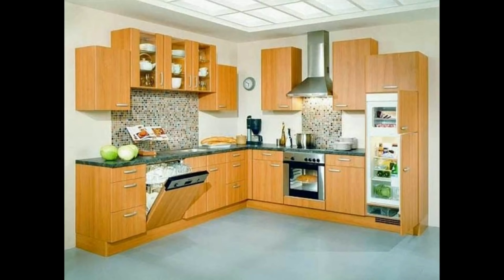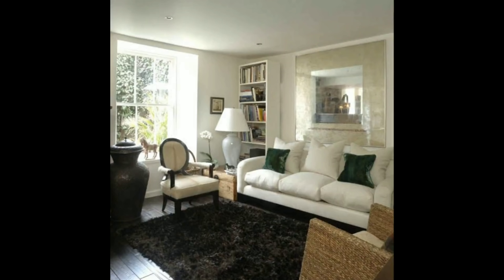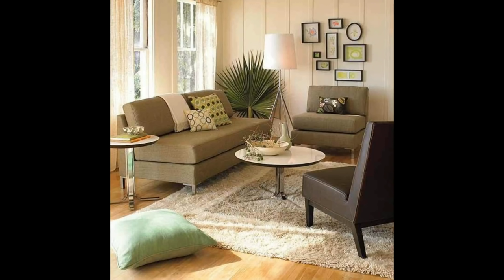Almost done — everything looks neat. This major cleaning takes about a whole week: washing the curtains, rugs, carpets, cleaning the closets, cabinets, shelves. Too many tasks!